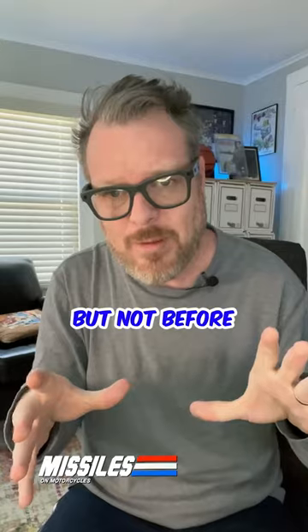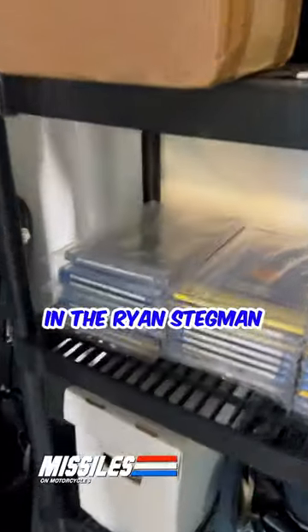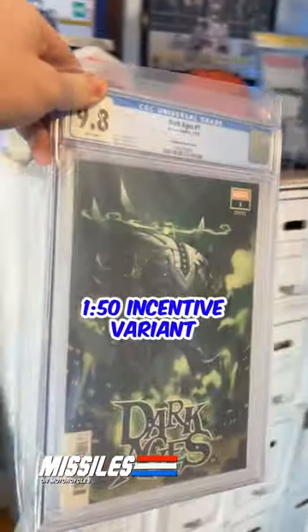Eventually they stop him, but not before sending the Earth back to the Dark Ages. The Unmaker's first cover appearance is actually in the Ryan Stegman 1-in-50 incentive variant.